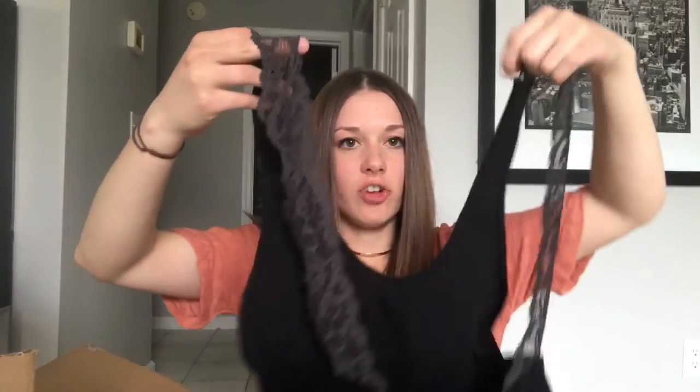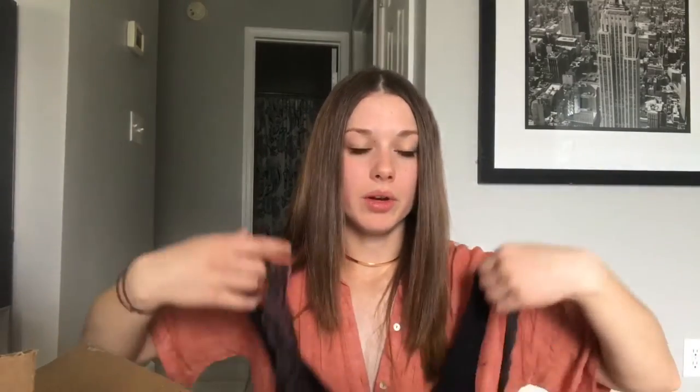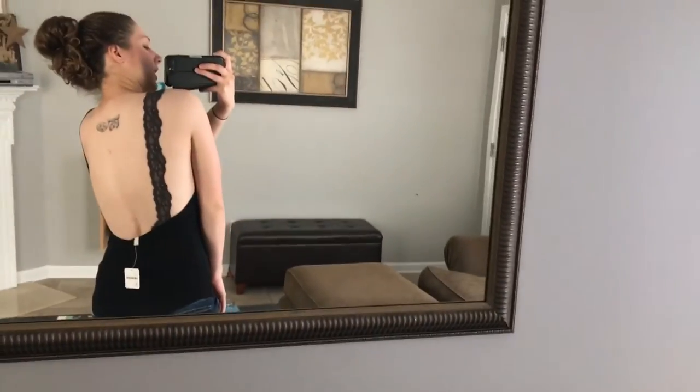I also got this tank top from Free People, which I think is kind of expensive for what it is — I paid $38 for it. But I just couldn't get over how cute it was. It's this gray color and the whole back of it is open, with the straps laced. This will look really cute with high-waisted shorts or a skirt tucked into it. You can dress it up or down and wear it all season. I love the back of it.